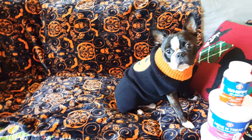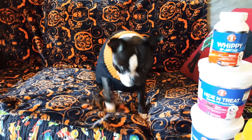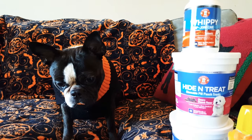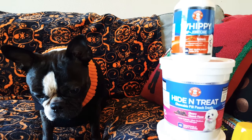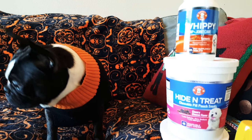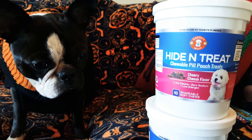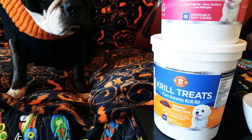Hi y'all and welcome to our video. Today we are going to be doing a little review for the Gabby's Wink line of dog products. We're going to be reviewing the Whippy Hip and Joint Care, the Heinen Treat, Chewable Pill Pouch Treats, and Krill Treats — Pure Antarctic Krill Oil.